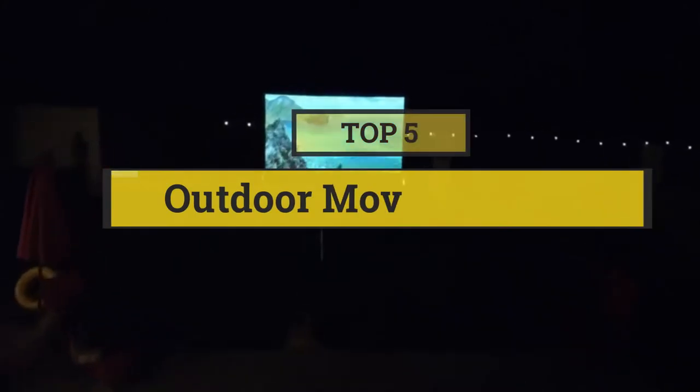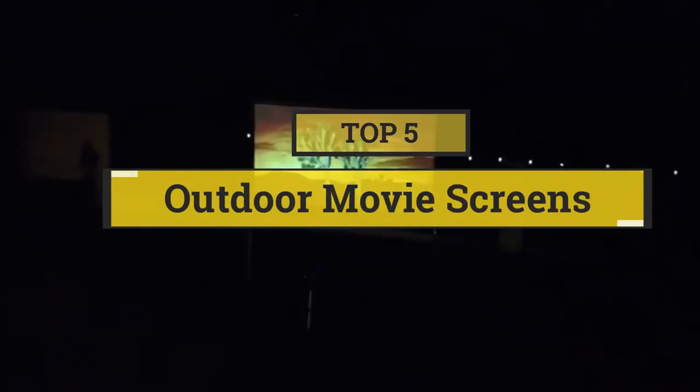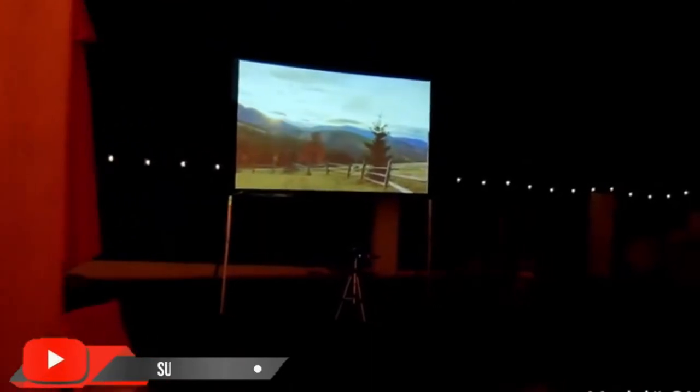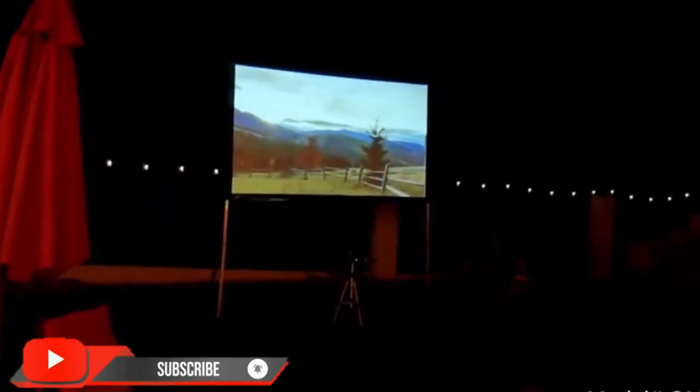In this video we are going to show you the five best outdoor movie screens to save your time and money. I am going to show video reviews on the five best outdoor movie screens on the market, based on my personal research, listing them based on price, quality, and more. Subscribe to our channel and press the bell icon for the latest top-rated product updates.